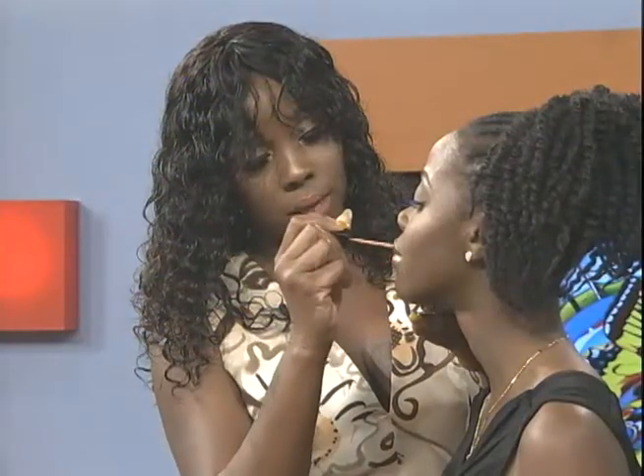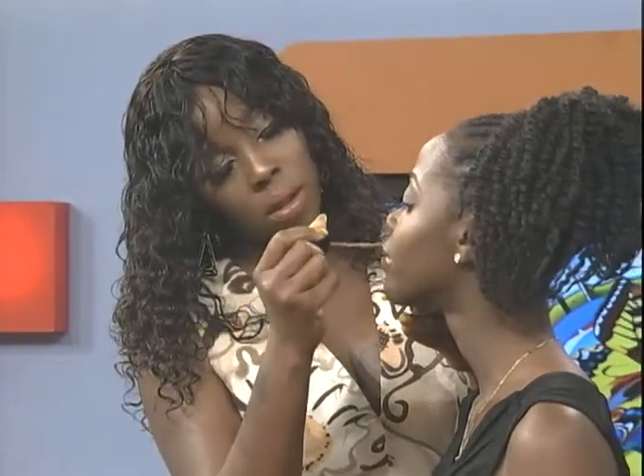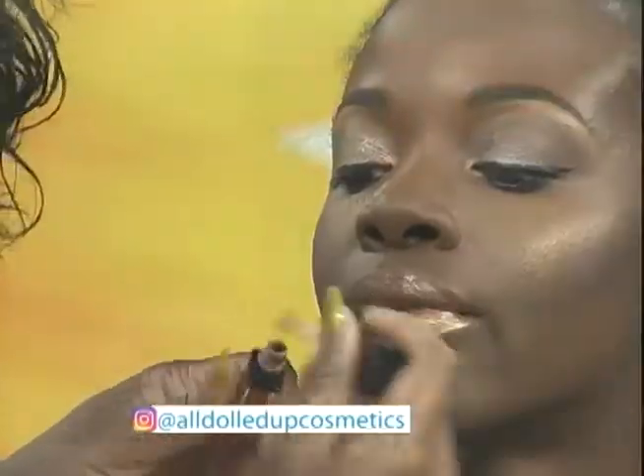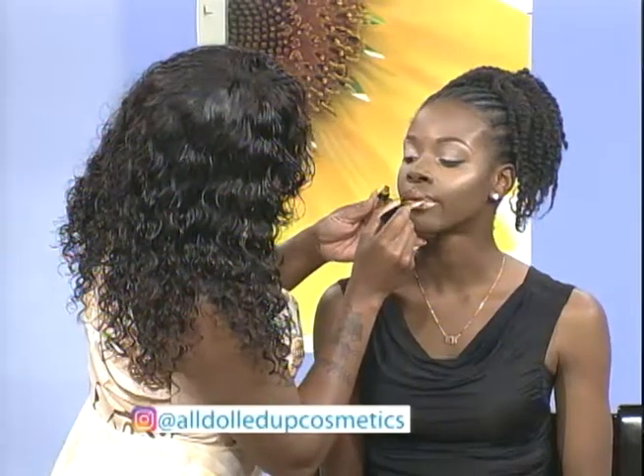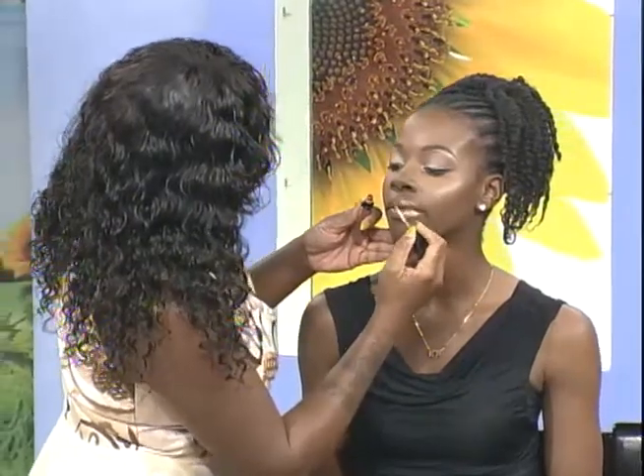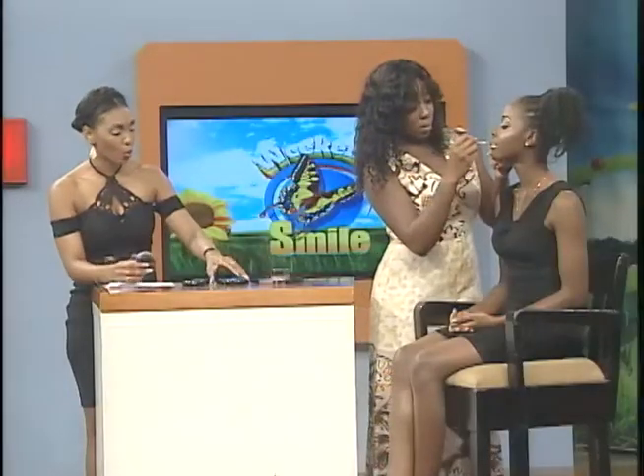Where can we find these products? Shop 19 Bargain Mall, which is in Halfway Tree. Do you plan to export or sell overseas? I have an online store — www.lipbyshauna.bigcartel.com. If you didn't catch that, we'll make sure to put it up on screen.